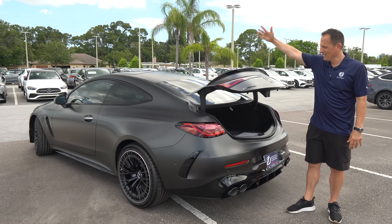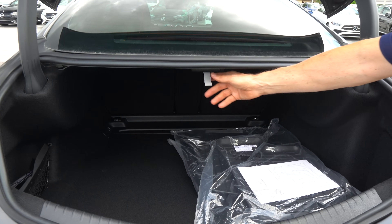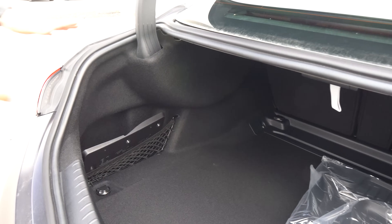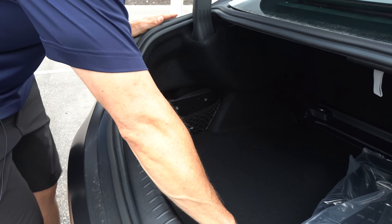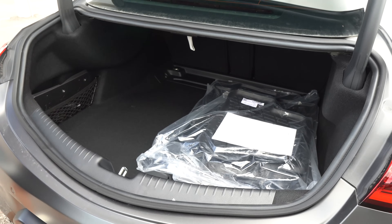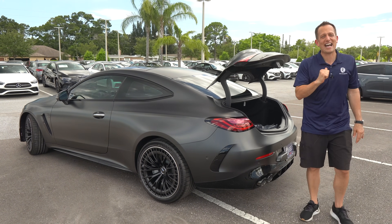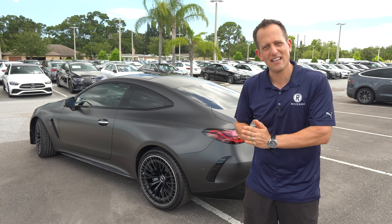All right guys, trunk time. Hit the button and the trunk opens up. Even though it has that sport-back design, you're going to be greeted with a substantial amount of space. You'll notice little hooks where you can put your groceries. The rear seats do fold down. There's a cargo net included. Lifting the floor — no spare; you get a can of flat fix and an electric air compressor. But nice to have the usable space to make this a good everyday driver with the power. Let's go for a little spin in our AMG CLE 53.